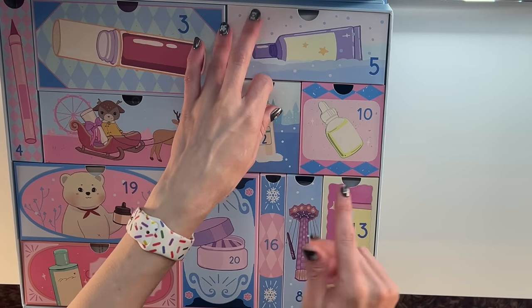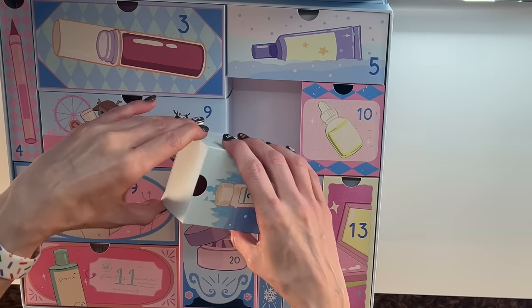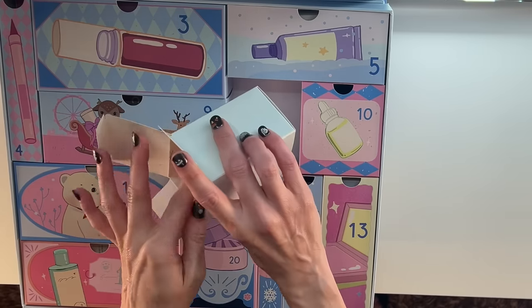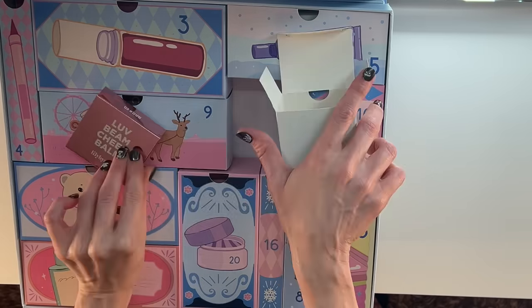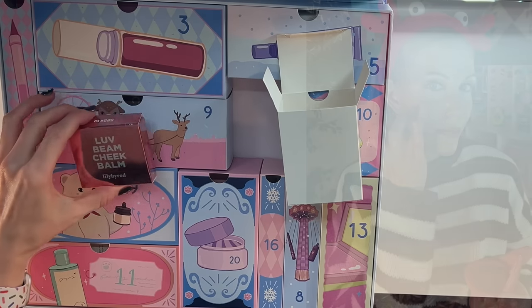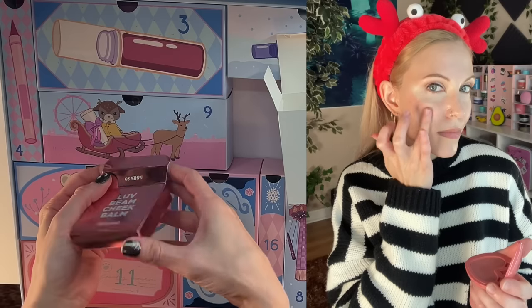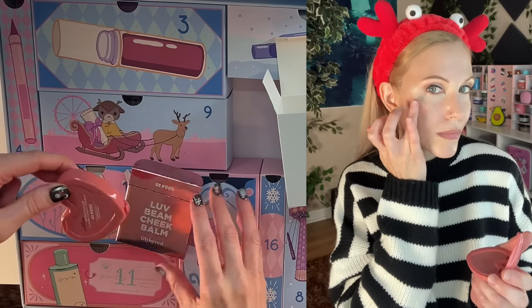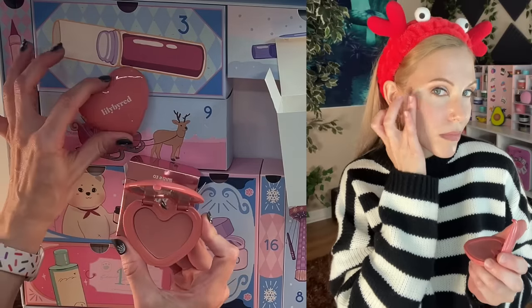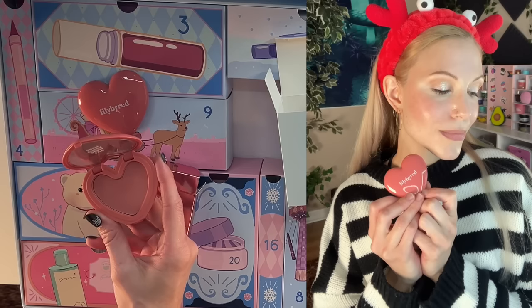Day number two is actually in the second drawer. I think I know exactly what this is, and I think it is a product that I love. Yes — it is the Love Beam Cheek Balm from Lily by Red. I bought one of these not too long ago; let's see if it's the same shade. This is 03. I do have this exact color — it is such a beautiful color, and what a gorgeous formula too.